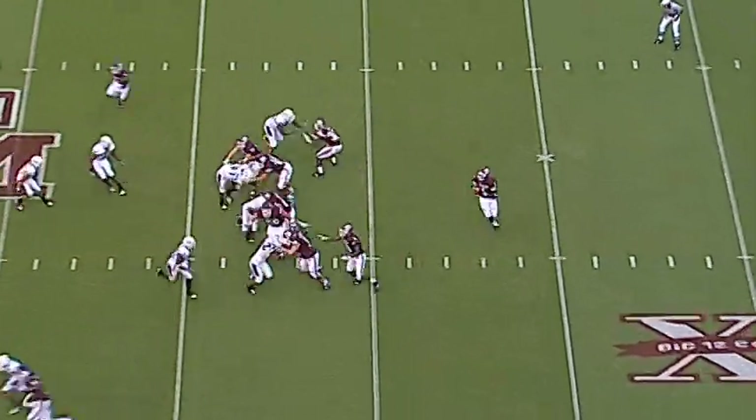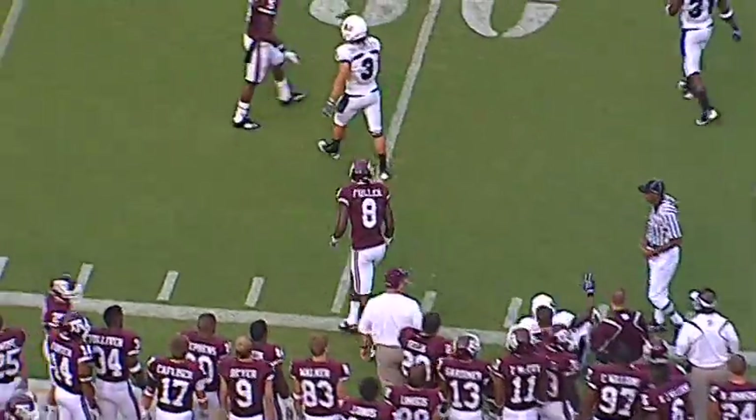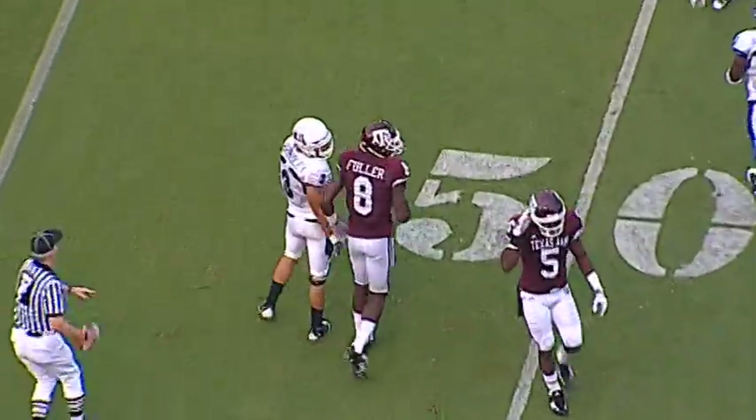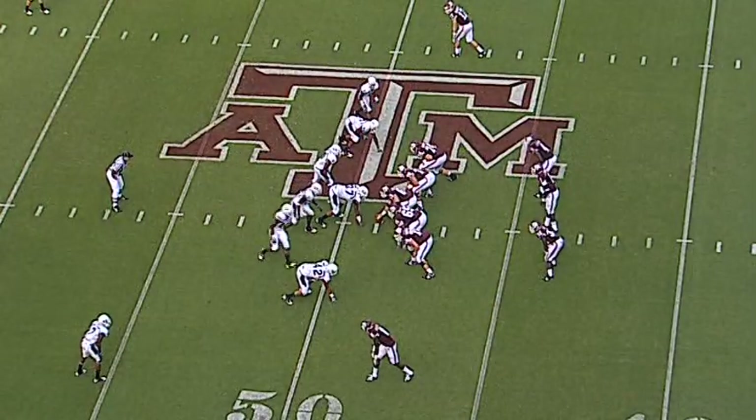Shotgun, halfbacks each side of Gerard. Rolls to his left, looking to throw, has a cut and it's a catch at the 49-yard line. Aggies signed the 50. That's Fuller — that will be Jeff's 11th catch of the season. The Aggies on those third downs opening game: 56%.